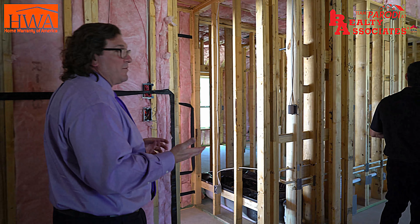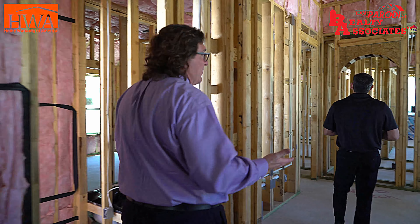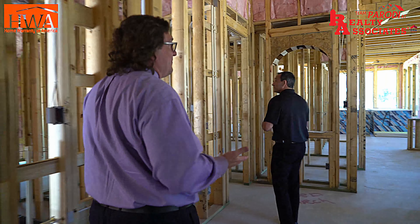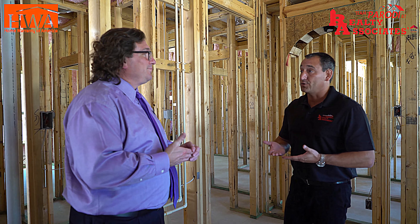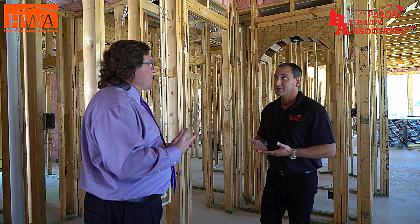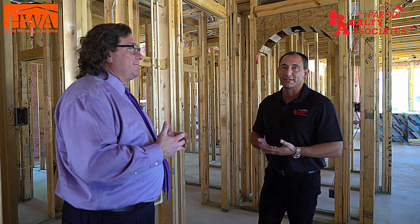Insulation in the attic — we've been R38 for about 20 years. Back when everybody else was R19, we doubled up. Energy Star still only requires R30, and we're still at R38. It's a rating system — Energy Star typically requires R30. They want you to hit certain standards or different ways to accomplish that.